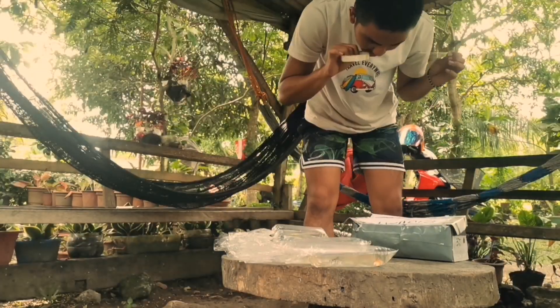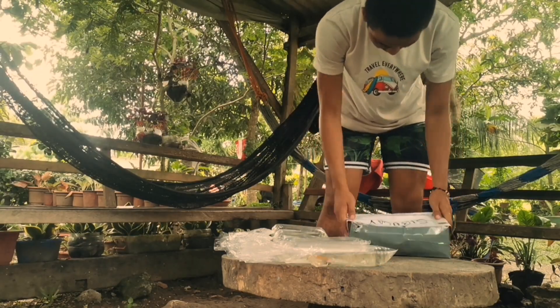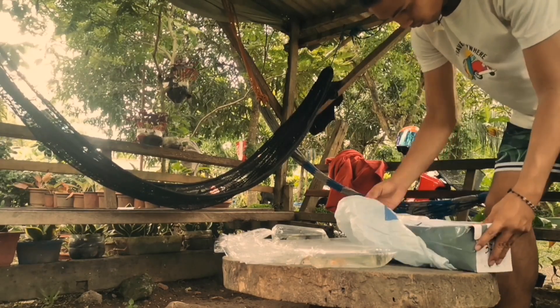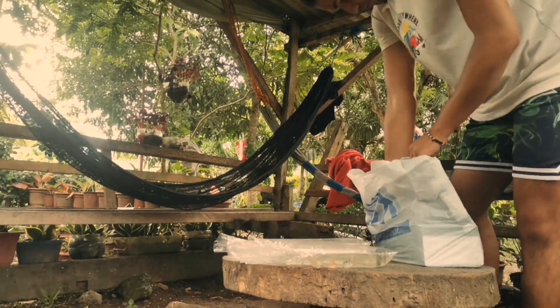Inayos ko na yung kahon ng sapato. Yan lang muna ginamit ko kasi medyo konti lang naman yung order, so kakasya naman dyan lahat.